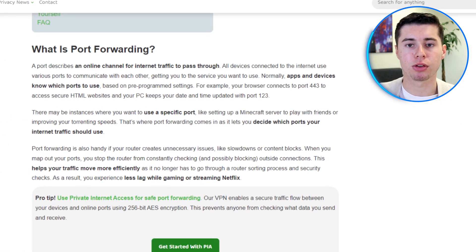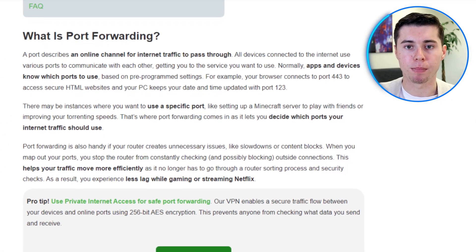One of the best features of PIA for torrenting is its support for port forwarding. This feature allows you to connect to more seeders, which can really boost your download speeds. The more seeders there are on a file, the faster and easier it is for everyone else to download it. The port forwarding feature makes PIA the best choice for torrenting, and its performance in this area is among the best I've seen, making it one of my top picks for anyone looking for a great VPN for downloading files.